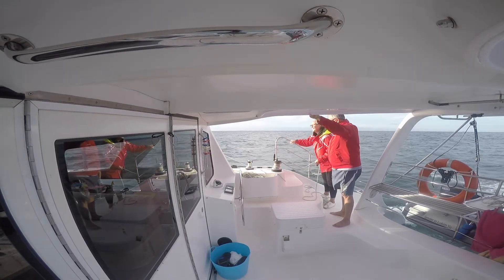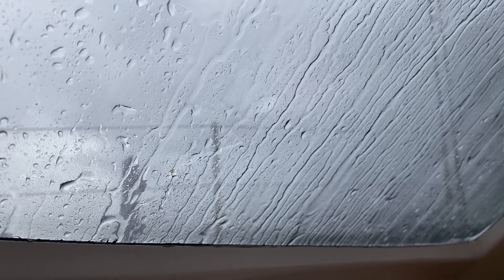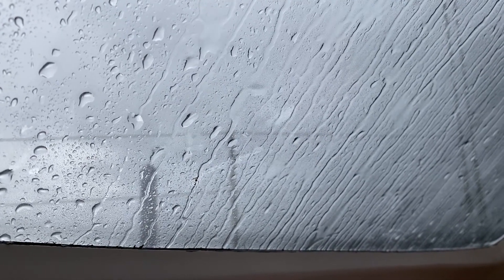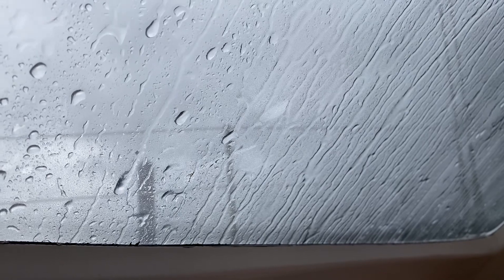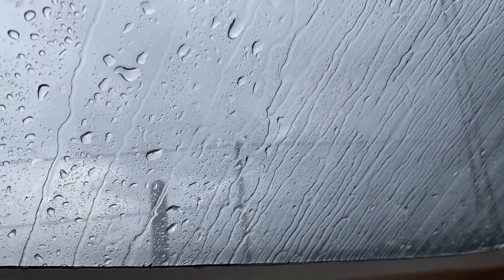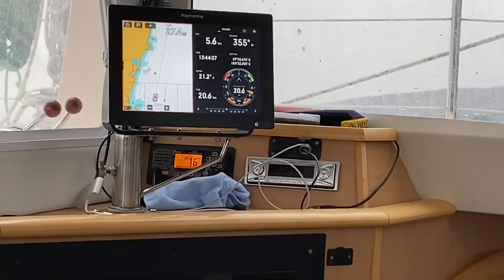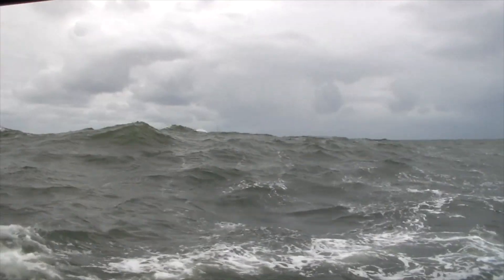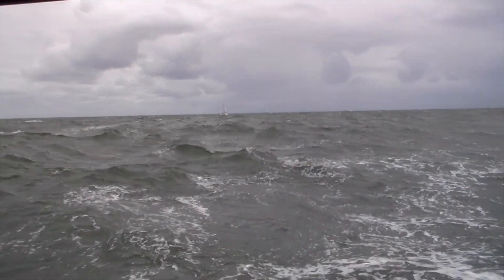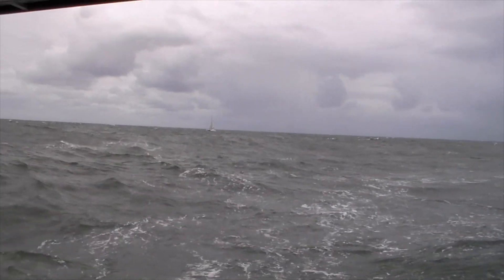We had stops at Port Stephens, Port Macquarie and Coffs Harbour. One of our most memorable stops was crossing Yamba Bar. Just before we reached Yamba, we were hit by a squall with 35 knot winds and a boat speed of 17 knots. Our halyard on the mainsail got twisted and would not come down to cross the bar. Peter did a great job at the helm getting us safely across. We were stuck there for a whole week because we couldn't cross the bar safely to get back out again, but we made the most of our time there.